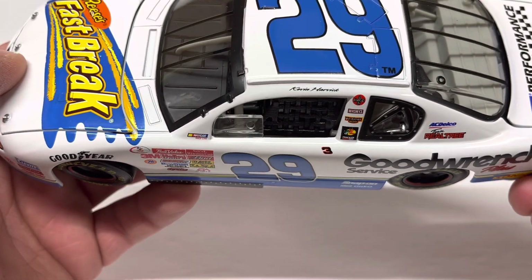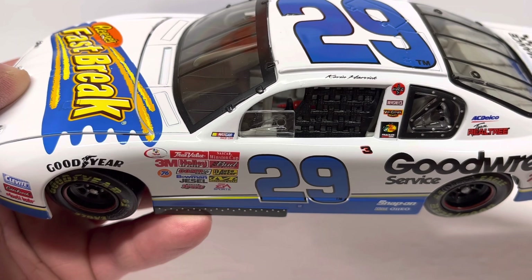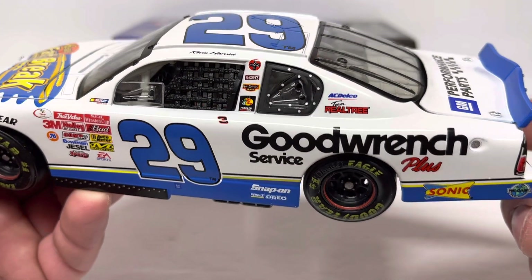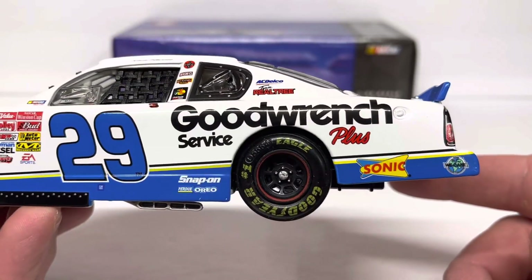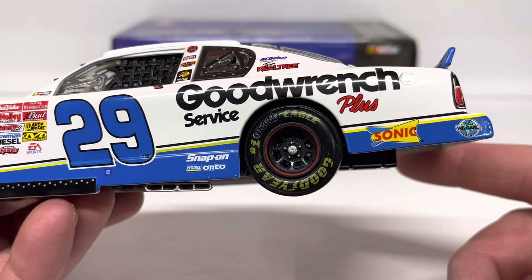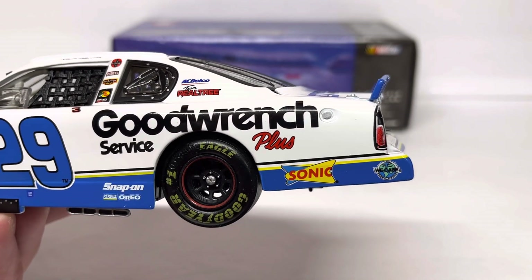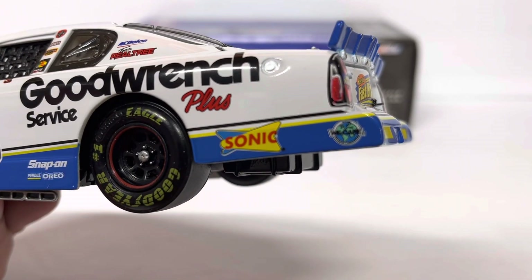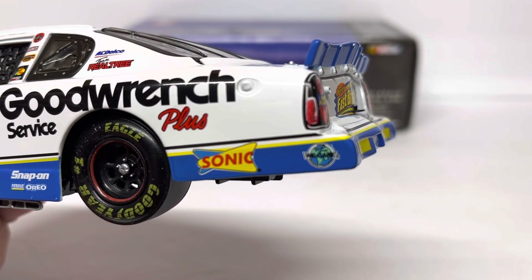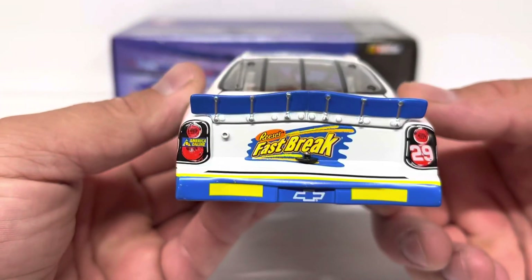Big blue 29 on the door, and the Dale Earnhardt tribute number three at the top of the door. Kevin Harvick on the name rail. We've got Coca-Cola, Hershey's, Van Camp's Beans, Bass Pro Shops, and Tracker Boats on the B-pillar. The C-pillar has AC Delco and Team Realtree. Good Wrench Service Plus on the left rear quarter panel, and Snap-On, Purdue, and Oreo in front of the left rear wheel well.